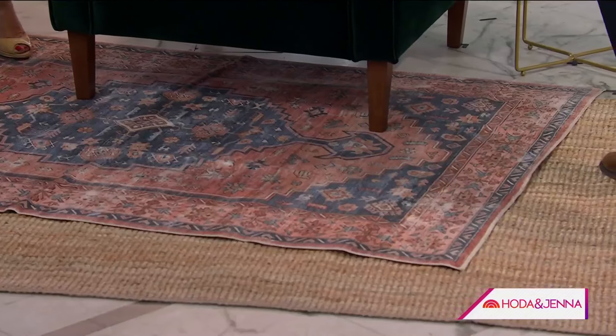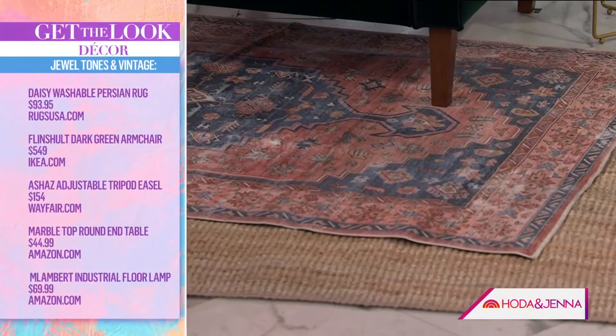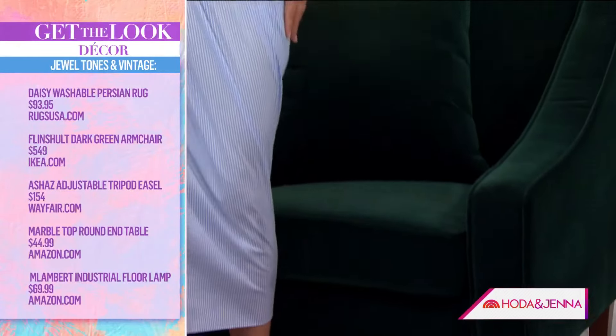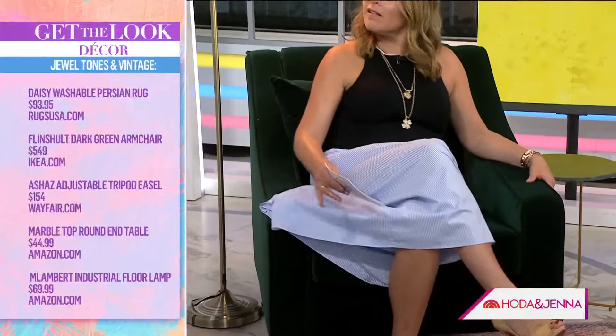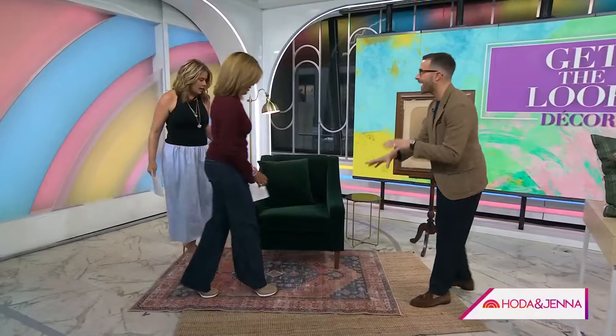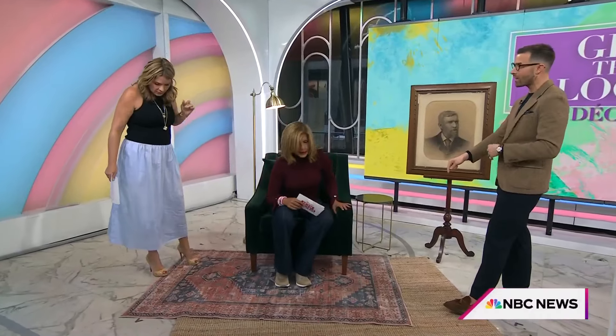I've got the look for less here. This chair, by the way, is from Ikea — how beautiful is that, can you believe it? They really upped the ante. I paired it with those vintage inspired elements like this rug from Rugs USA — this one's under a hundred dollars and they've got it in so many different sizes.